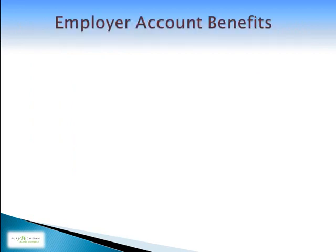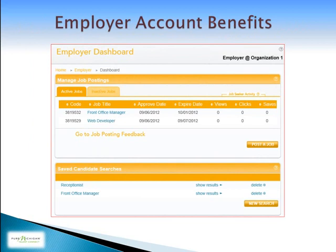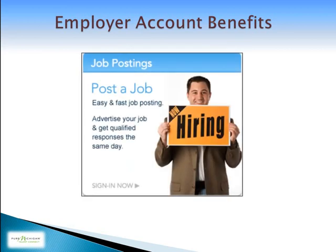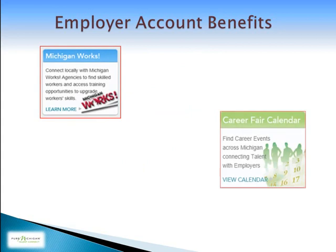Some of the key benefits of having an account on Talent Connect include the easy-to-use, well-organized employer dashboard, where you can manage your job postings and saved candidate searches; improved job matching with defined career categories to help you find the candidate you've been looking for; and quick and easy-to-use job postings. Advertise your job and get qualified responses quickly. Find skilled worker information at your local Michigan Works office, or use the calendar of events, which includes job and career fairs. This is a great way to connect with future employees.